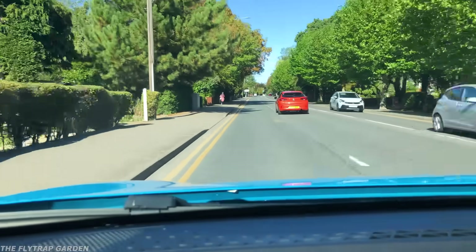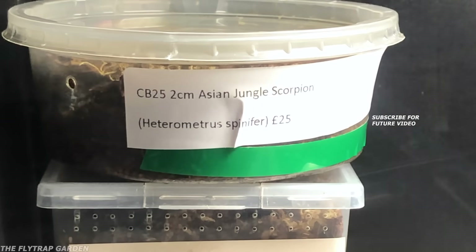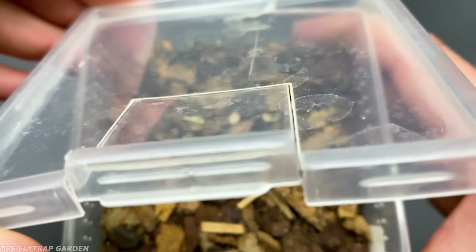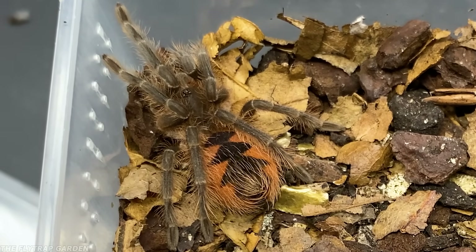To get a tarantula, you obviously need to go to the pet store, but they're very distracting and you usually leave with more than you expected. However, seeing as we now have a new pet, let's give her a couple different bugs to see exactly how she hunts with those huge fangs that might help her escape the flytraps later on. To start off, let's see how she does with a tiny little fruit fly.